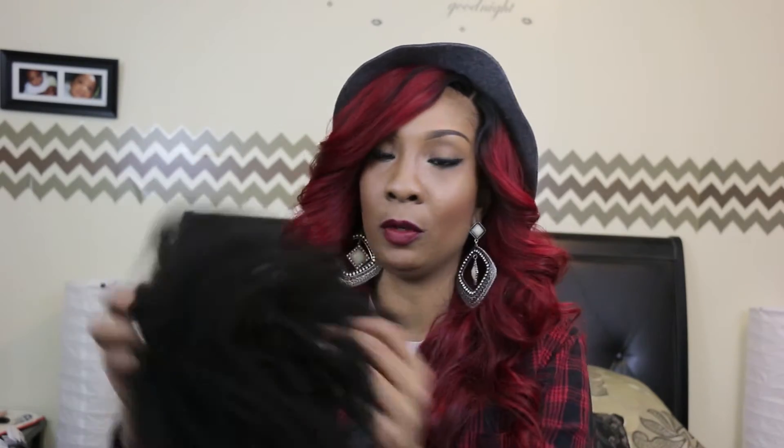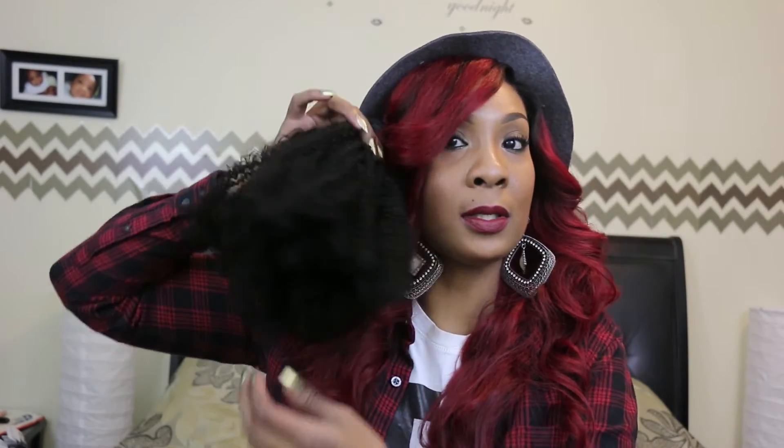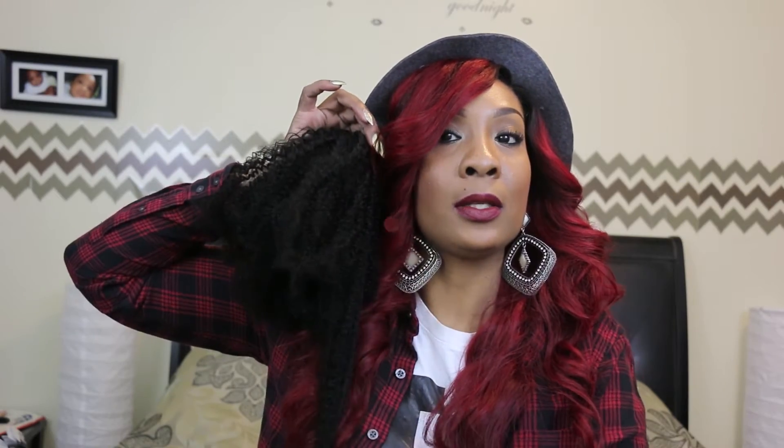I'm pulling it really hard — no shedding, no breakage. Again, it's afro kinky. Let's look at the coils on this hair — the coils on this hair are so gorgeous. As you see it looks very short, but if I put it to the top it extends all the way.